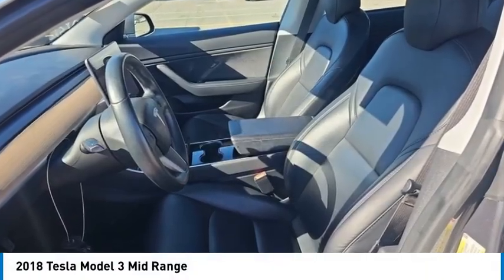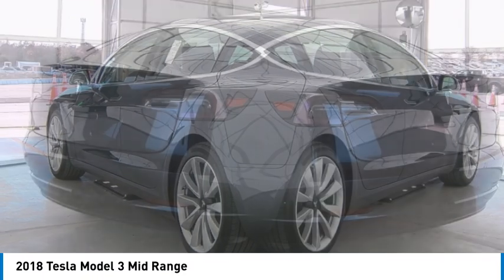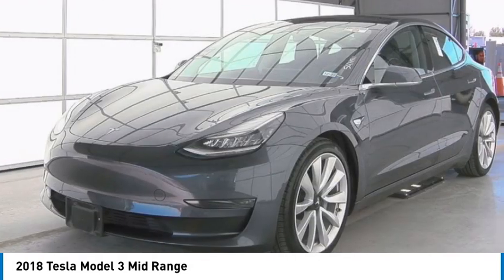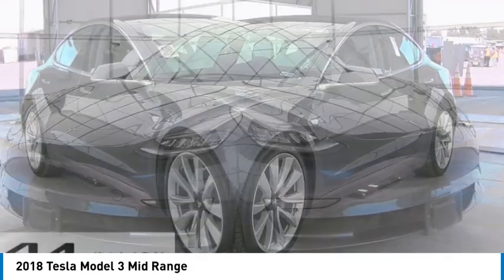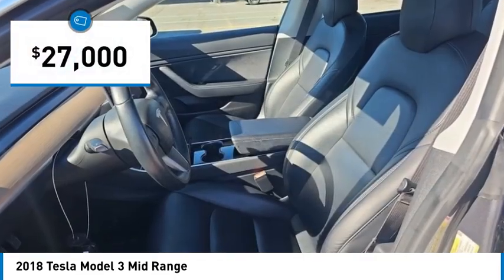Take a ride in the 2018 Model 3. The Tesla Model 3 was built for safety, technology, efficiency, and acceleration. That rare combination makes this a vehicle for the ages, and it is priced below $30,000.